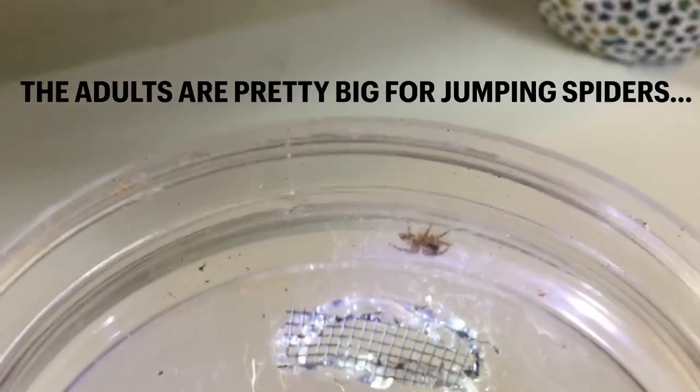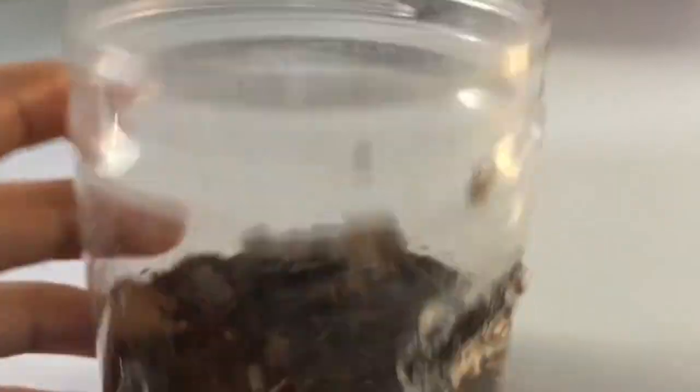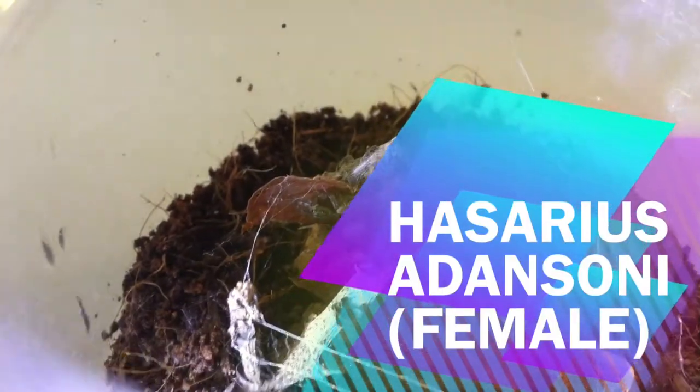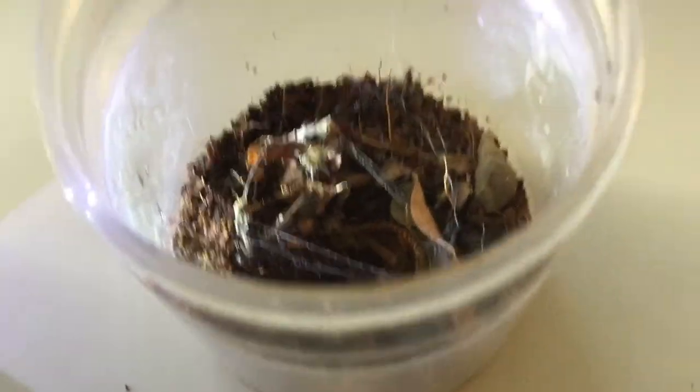Flexipes pycoli — these guys grow up to be huge. Here is its home. Next up, a Hyllus adansoni jumping spider. Here is its home.